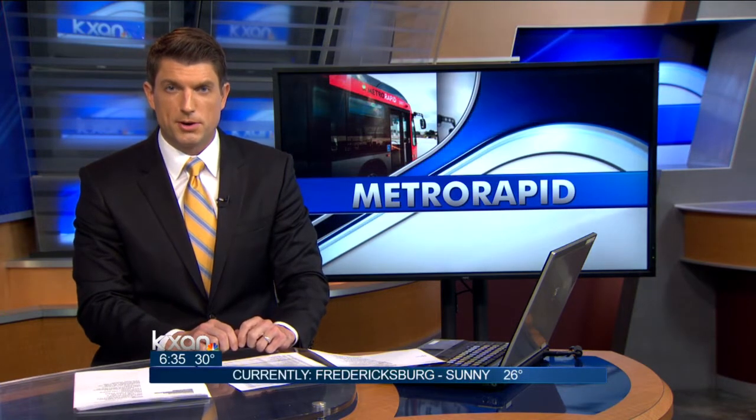Back in Austin, today Capital Metro will start testing its Metro Rapid bus line. The $47.6 million project has been under construction since last year. Capital Metro will launch its new buses and faster routes in January. KXAN's Sophia Beausoleil is live downtown at one of those stops they're testing today.